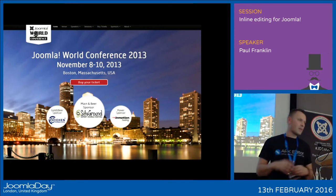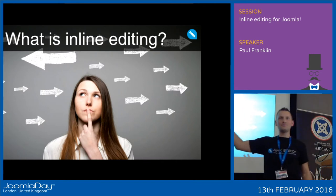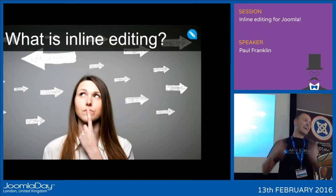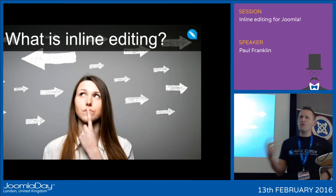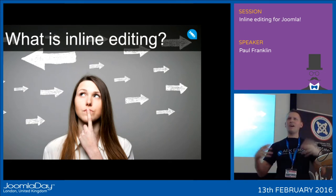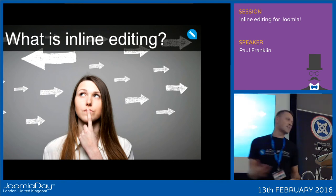I want to ask you a question: what is inline editing? You'd think it would be an easy question to answer, but you'll be surprised by the amount of confusion surrounding the topic and the inquiries we've had. Inline editing has become a new buzzword for all different types of front end editing.